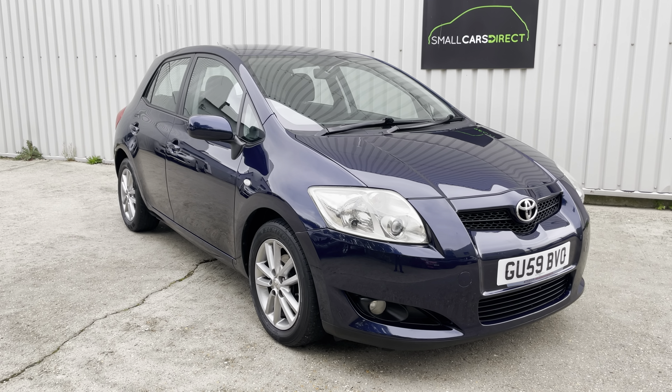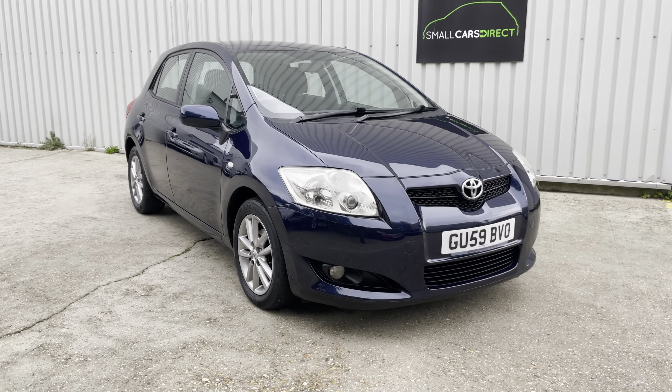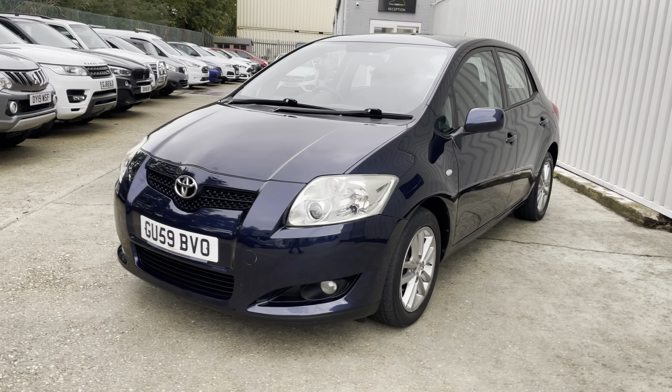Good morning ladies and gents, it's John here from Small Cars Direct based in New Milton down in Hampshire. I've got a lovely little five-door hatchback to show you this morning — it's a Toyota Auris 1.3 petrol, the TR model.